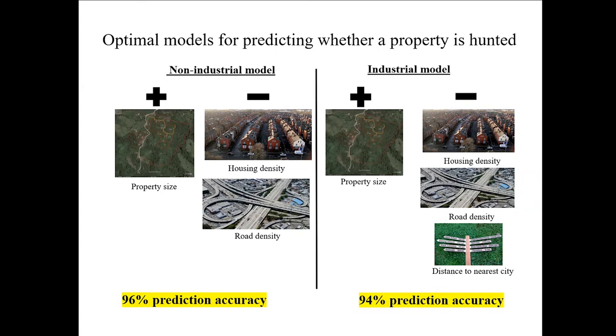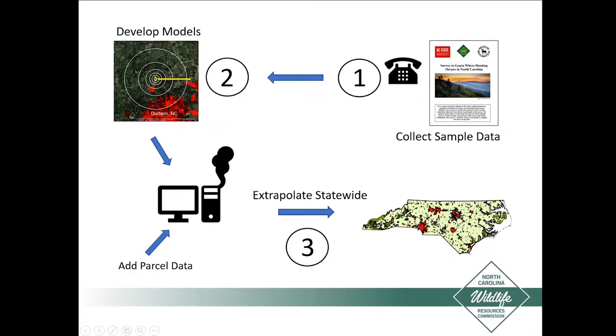The prediction accuracy was 96% for the non-industrial model and 94% for the industrial model. Quick review: step one, we collected the sample data; step two, we used it to develop the models; now in step three, we take the models and add the parcel data for all land that's not public or municipal, and run that model to extrapolate statewide. Connor had to borrow a very powerful computer to do it — he's running about 5 million properties through this model.